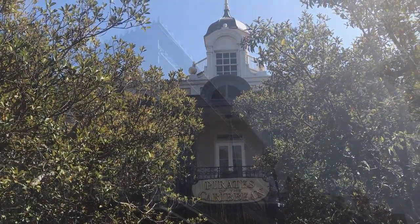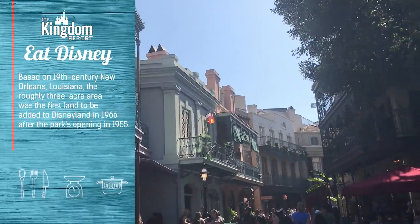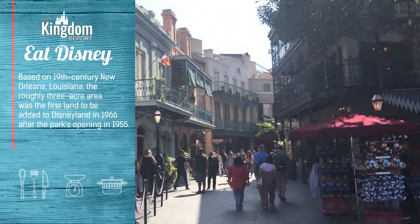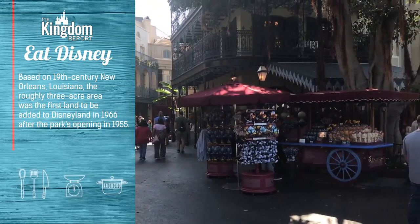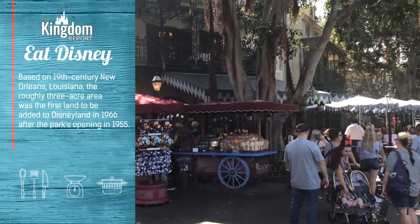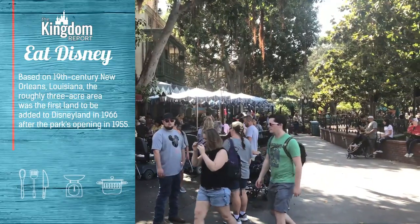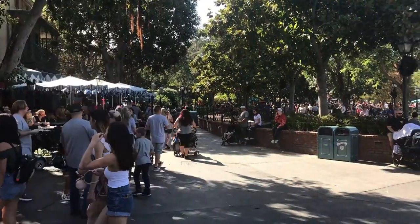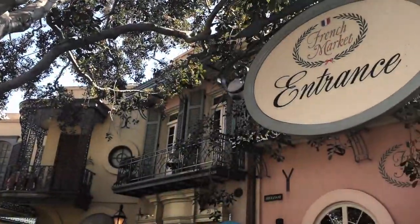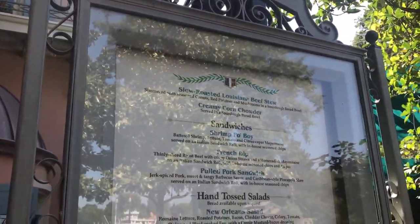So today we're heading on over to New Orleans Square, where we are ready to dive into one of the most immersive lands that Disneyland has, and one of the last lands to be overseen by Walt Disney himself. A place with two major table service options — both the Blue Bayou inside Pirates of the Caribbean and Cafe Orleans — but that's not where we're going. Today we're heading on over to the quick service option, the French Market.